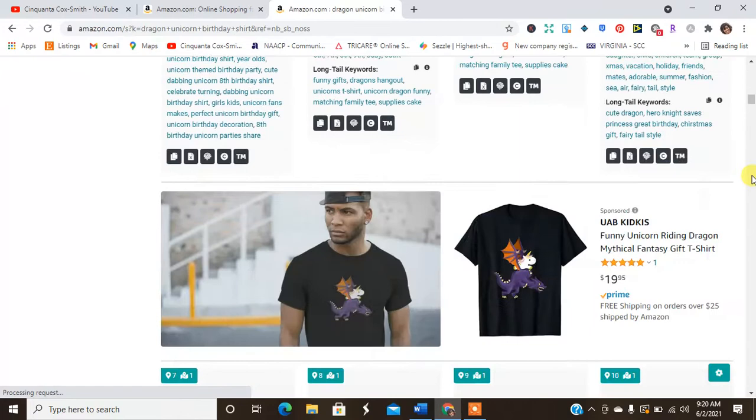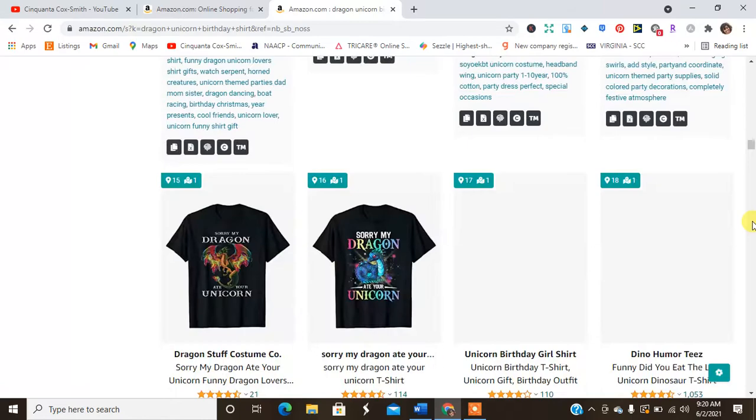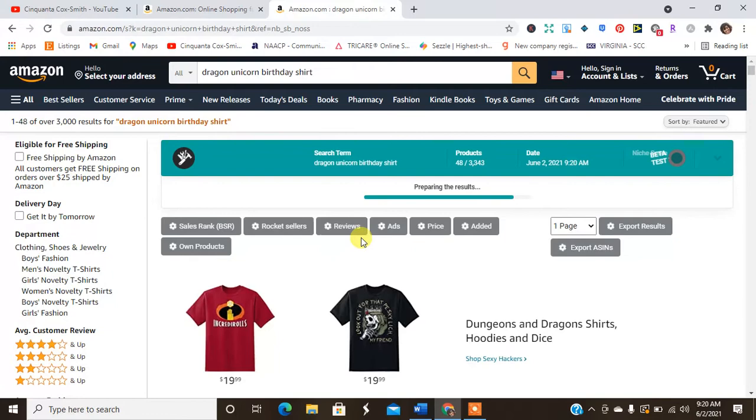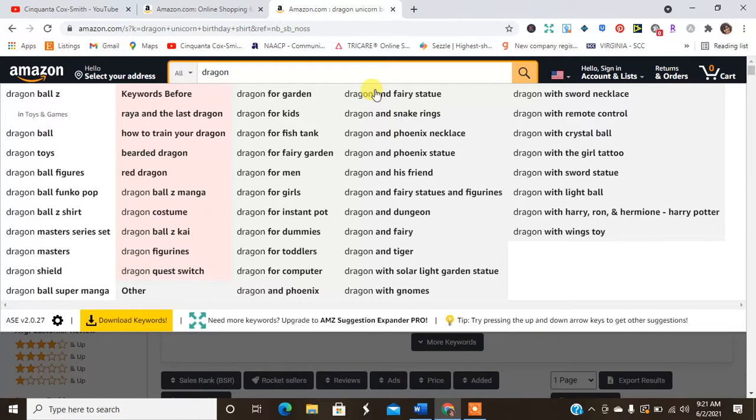We see unicorn dragons, some with birthdays. I like the little dabbing one. You can do number birthdays — make a nice little dragon design. I think dragon birthday shirts will do well. You can just use the word dragon and sometimes add a birthday modifier.